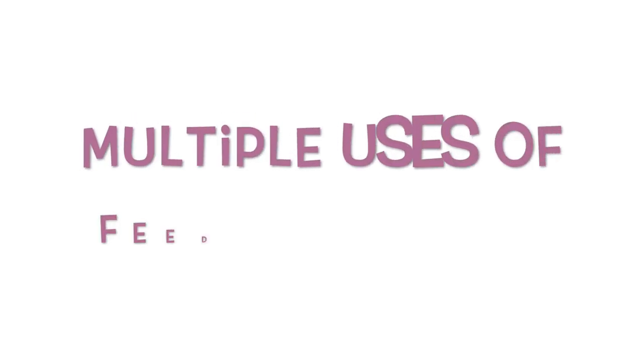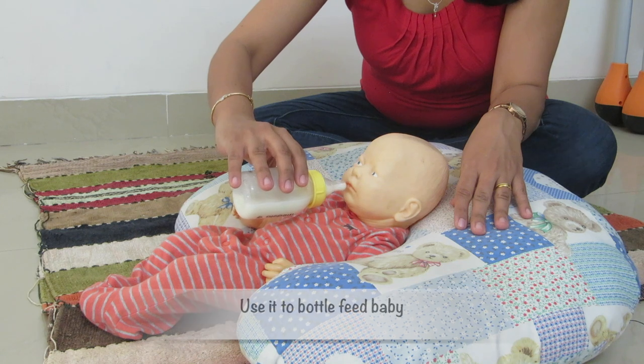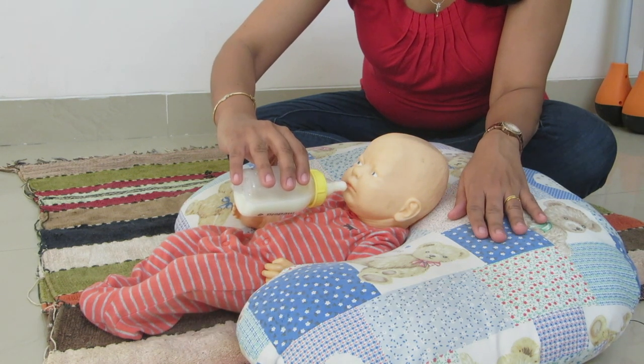It also has a number of other uses. You can even take the aid of a feeding pillow while bottle feeding your baby. You can either prop baby in the pillow or wear the pillow and hold your baby in the cradle position to bottle feed.